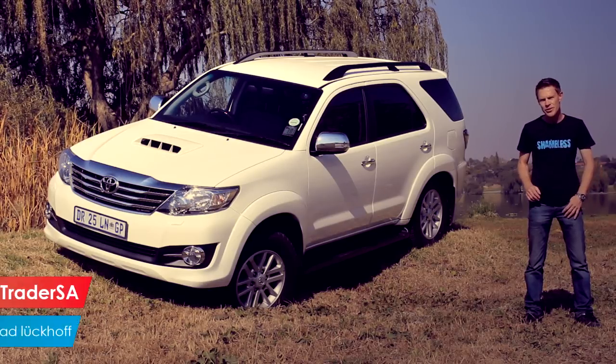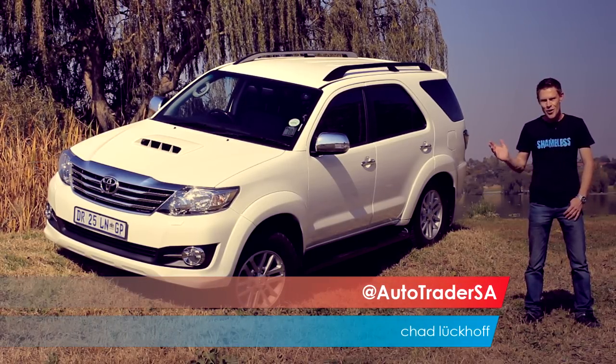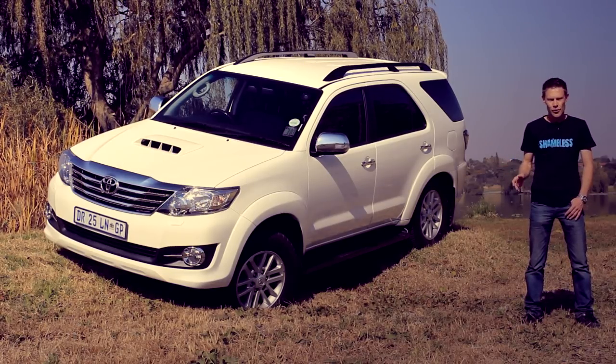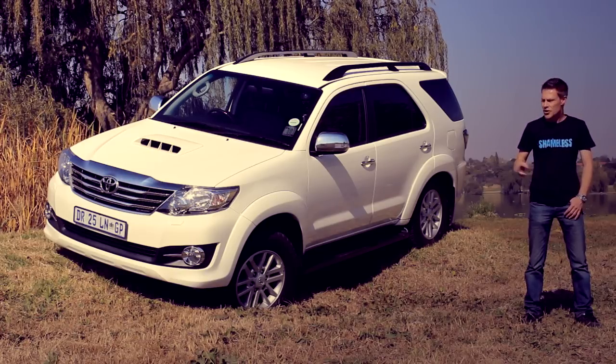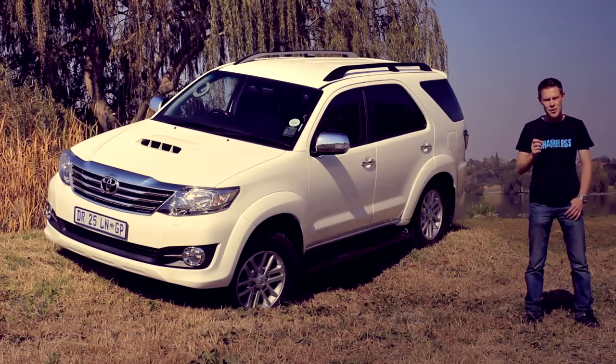The Toyota Fortuner is an immensely popular vehicle in South Africa for a variety of reasons. We're going to take a look at why this car is popular for the right reasons and why the 2015 facelifted Toyota Fortuner is even better than the previous models.